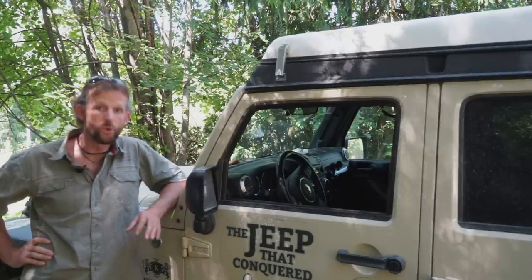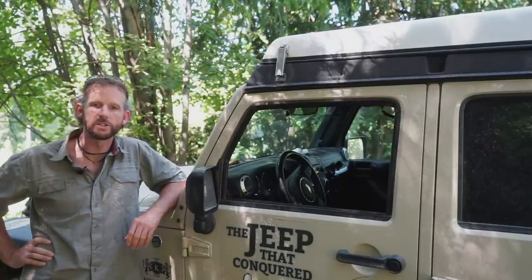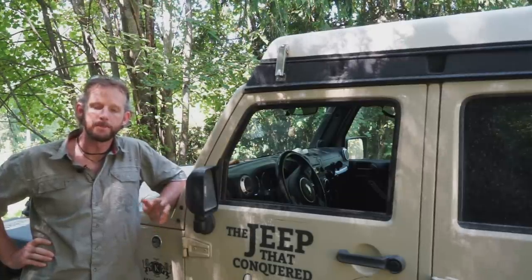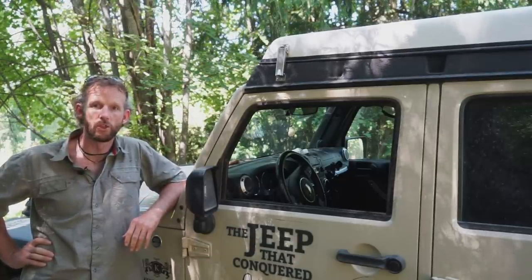Even as a tourist just getting a temporary import permit, there are a couple of countries you physically will not get through, and it destroys your entire trip and route. A lot of people in North America don't even know this applies to Central America. For the last five or so years, Costa Rica, Nicaragua, and sometimes Panama will not let you drive a right-hand drive vehicle through their countries. So if you own a right-hand drive and want to drive the Pan-American Highway, you simply cannot — it's impossible.